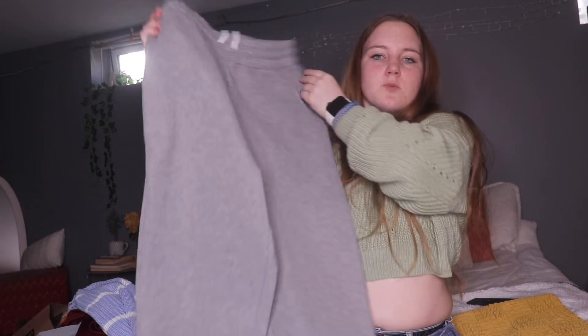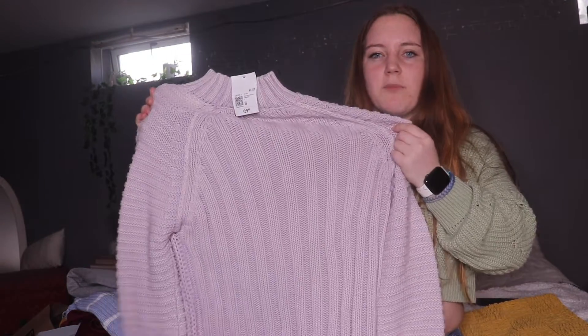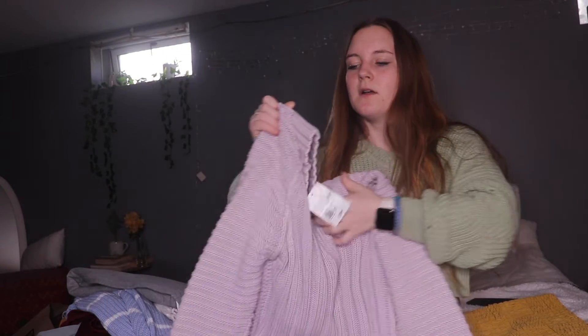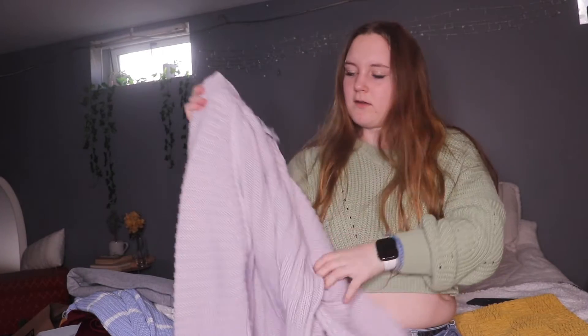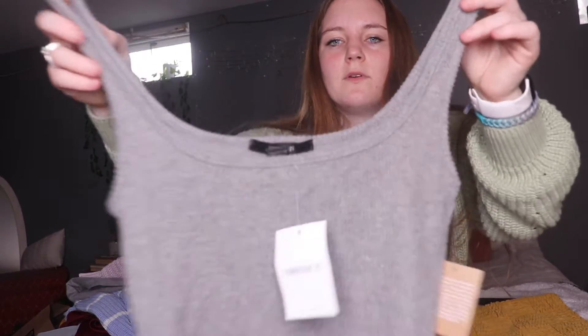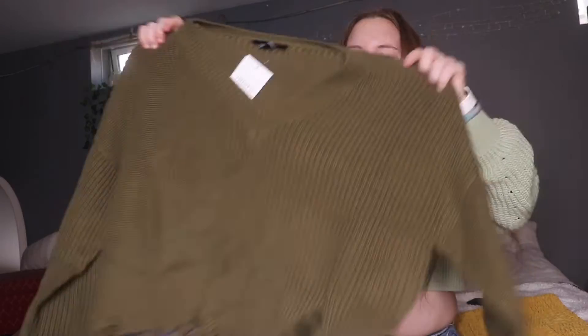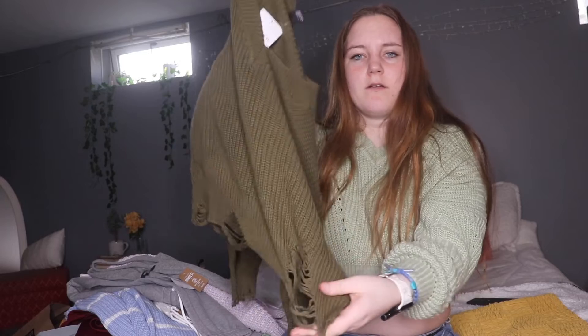And from Forever 21, I just got these grey sweatpants in size small. I got this light purple chunky sweater with the collared neck in a size small — it's like really oversized too. And I just got this cropped tank top in grey with little ridges. And I got this dark green sweater, also cropped, and it has these like cuts on it — this is a size medium.